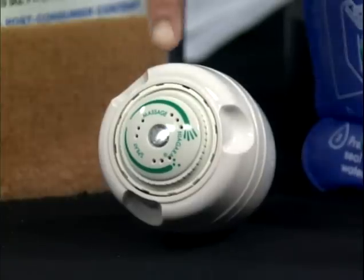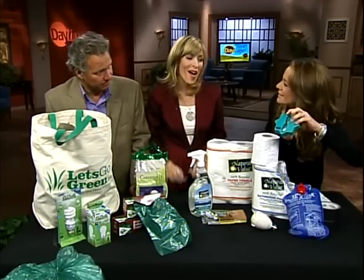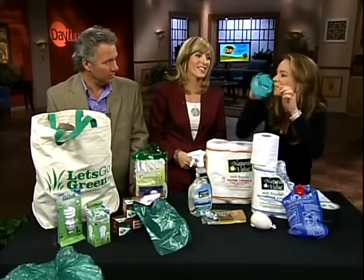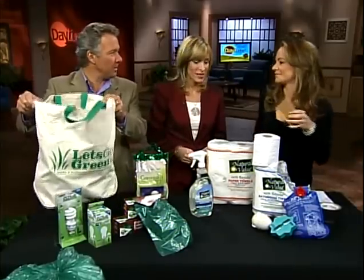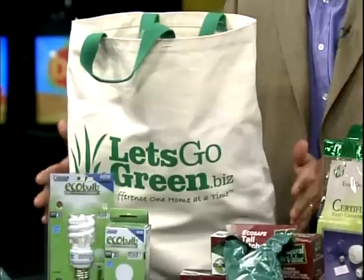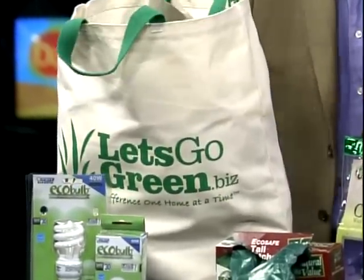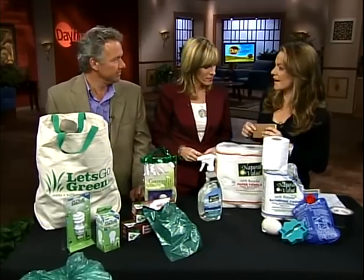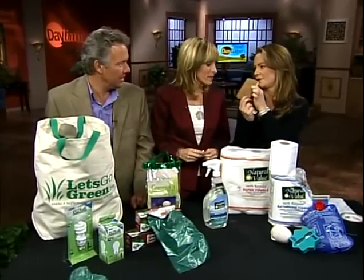A low-flow shower head is great too. And if you want your kids in the shower for just five minutes, get one of these little timers — it's like a game. You stick it on the shower, turn it upside down, and it times your kid's shower. You don't have to use plastic bags, which aren't great for landfills or the environment. And these reusable bags are made out of walnuts — natural material.